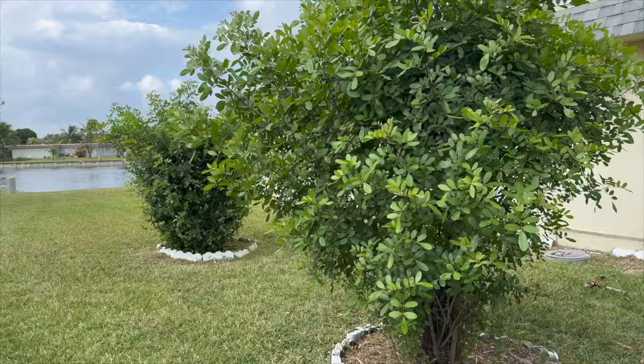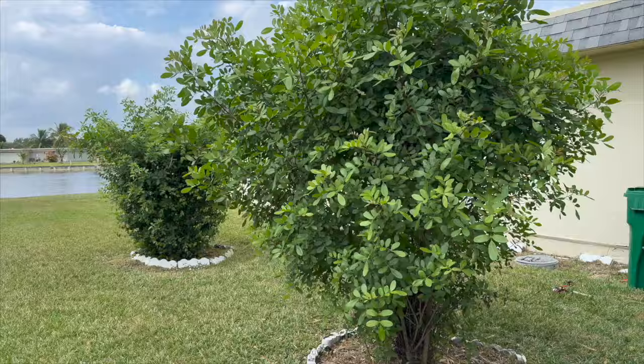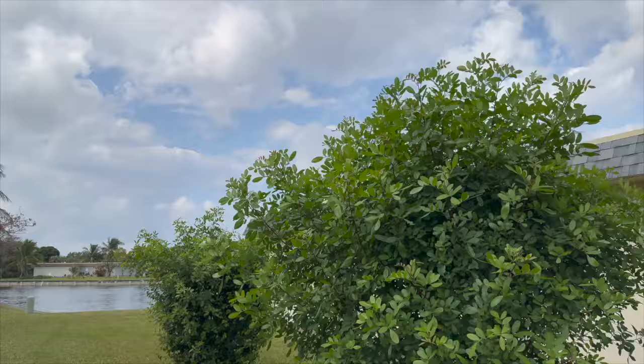The next thing I want to do is trim down these hedges. Hopefully my trimmer is charged so I can get started, because it looks like it might want to rain. Let me go grab it and we'll get started.